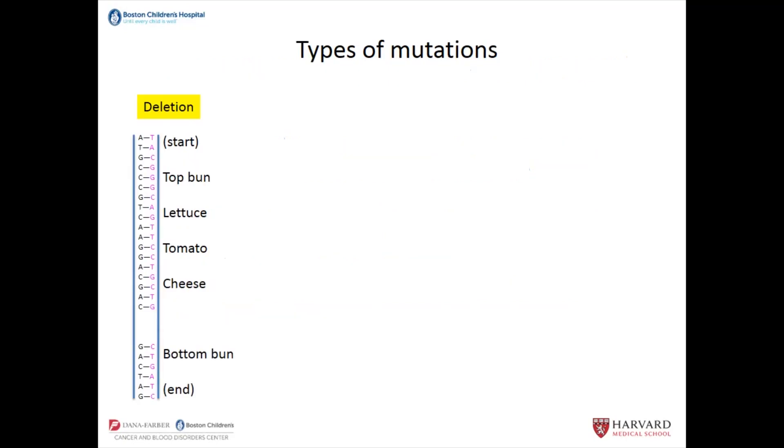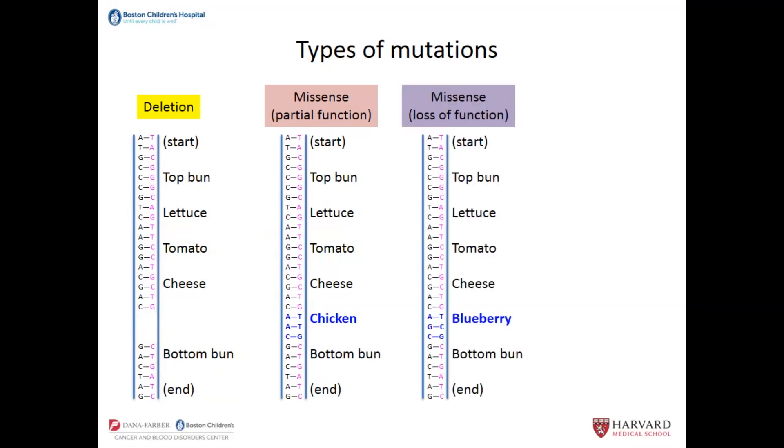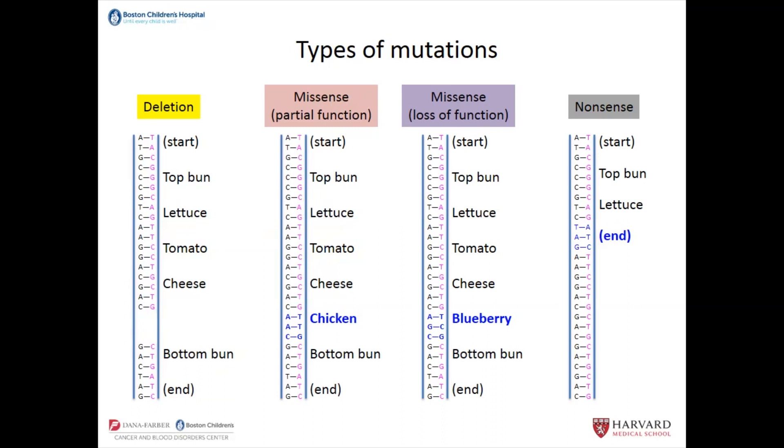For example, if you've got the gene for the hamburger and you have a deletion such that the code for the hamburger is gone, that obviously is not a functional hamburger. There are mutations called missenses where you're not taking away an entire thing, but substituting something else — like substituting the beef patty for chicken. That's not so terrible; it's not a hamburger, but you'd still get protein. Whereas substituting a blueberry is obviously not a hamburger — that's a loss of function mutation. The most severe mutations are ones where you have an end signal well before you even get to the beef patty, so that's obviously not a functional gene.